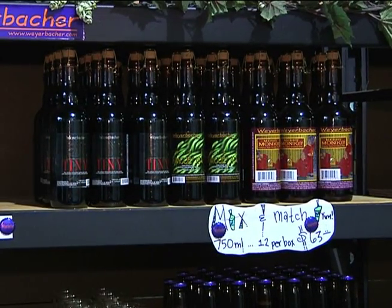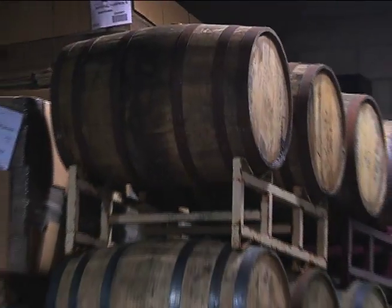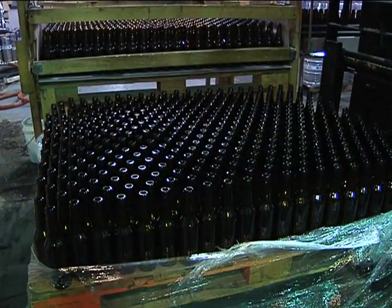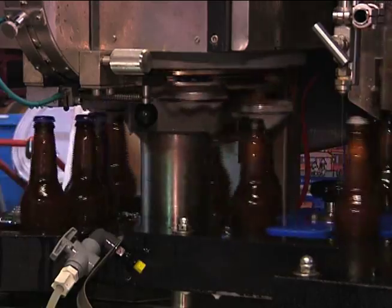Customers can also purchase a growler, which is a half-gallon glass jug, and we'll fill whatever beer we have on the draft system into that half-gallon growler. While you won't get the chance to see their live operation due to safety hazards, a guided tour will go into further depth of Weyerbacher Beer's manufacturing process.